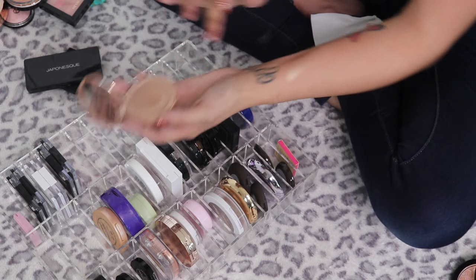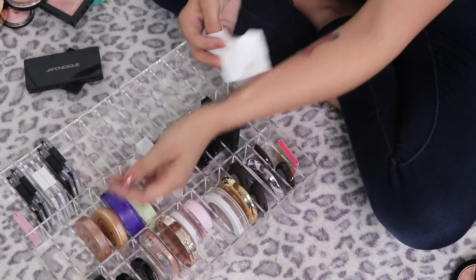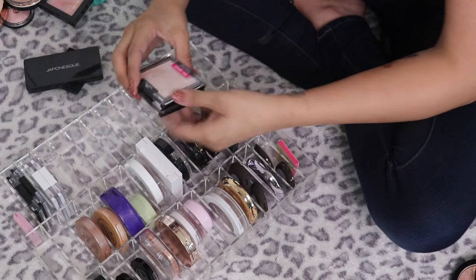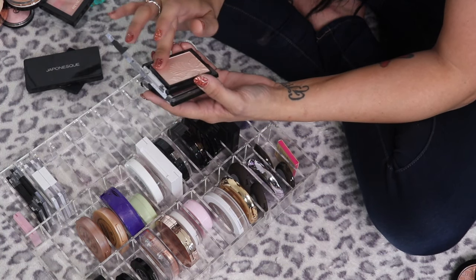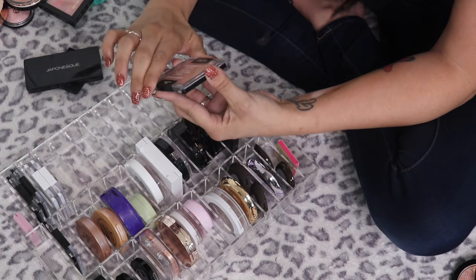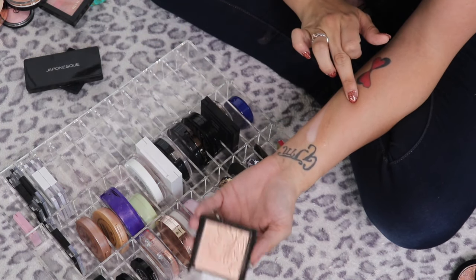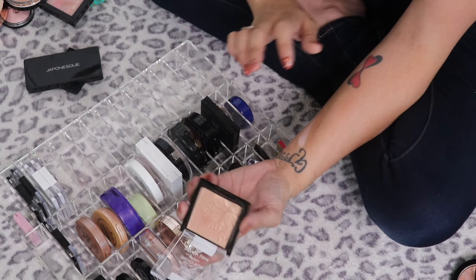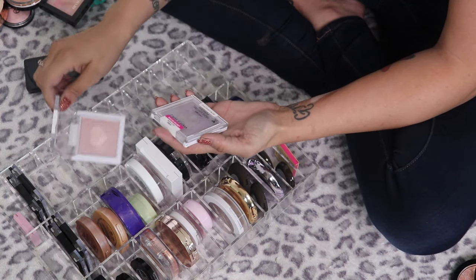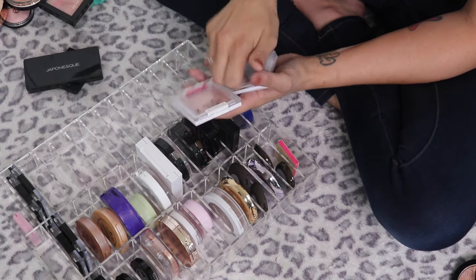The Tarte Amazonian Clay Highlighter in Exposed and in Sparkler — oh my god, Tarte does base products so well, these are so freaking gorgeous, keeping both. I've got a bunch of Wet and Wild highlights — Blossom Glow from a limited edition collection, gorgeous, keeping. Precious Petals — more on the rose-gold side but really beautiful, keeping. Sweetest Bling and Lilac to Reality — I adore these, keeping both.